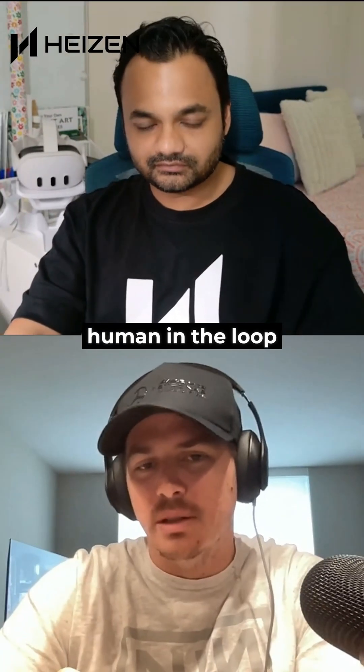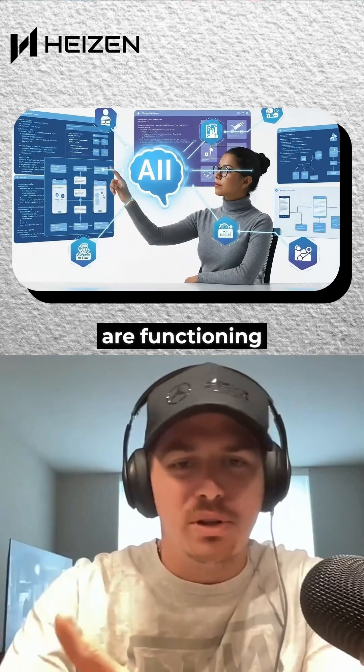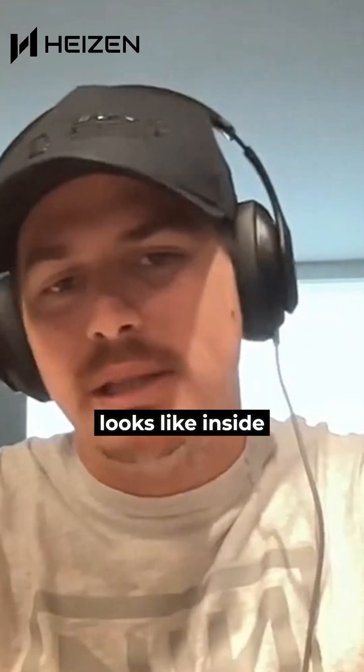The full stack engineer is the human in the loop. Each of these agentic AI components are functioning at a production grade. Walk us through what a project looks like inside Hyzen and what makes that speed possible.